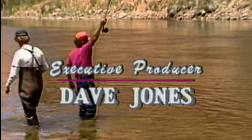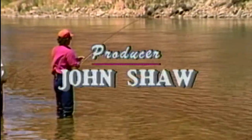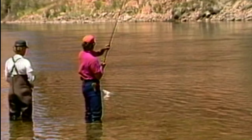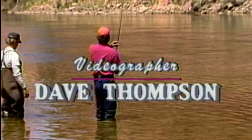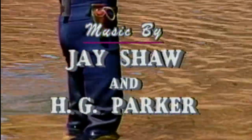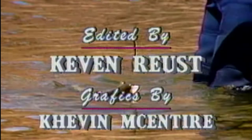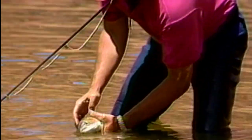Beautiful fish. The consistent water temperature, the consistent food source — everything contributes. I always suggest to people: bring a camera whenever you're fishing. I've shown you how you can pick up a fish without injuring it — keep it real close to the water. If you're going to get a good picture, just bend down like this, get your buddy over there, and lift it right out of the water just like that.